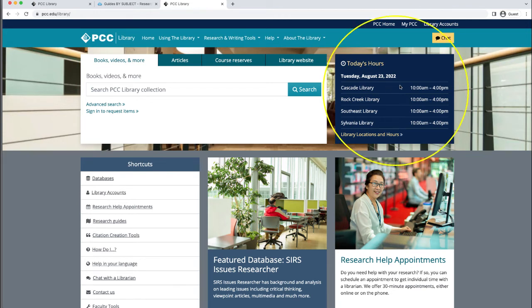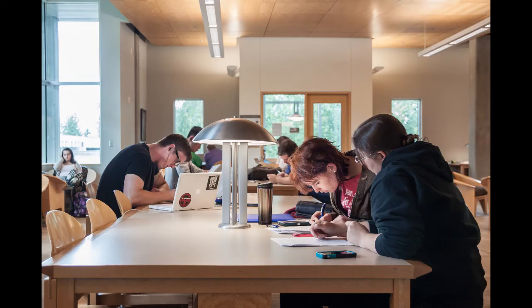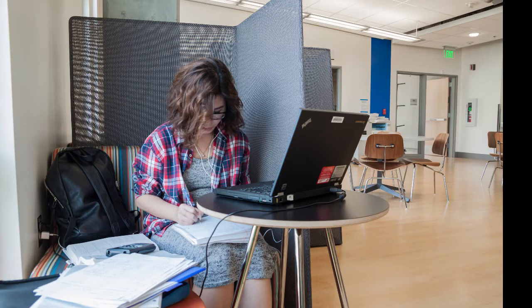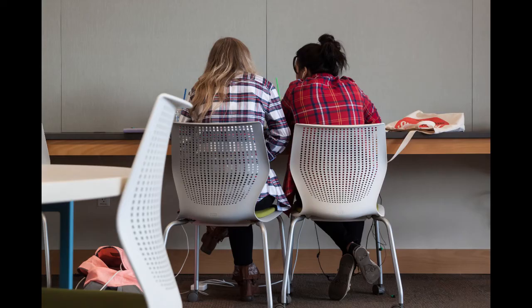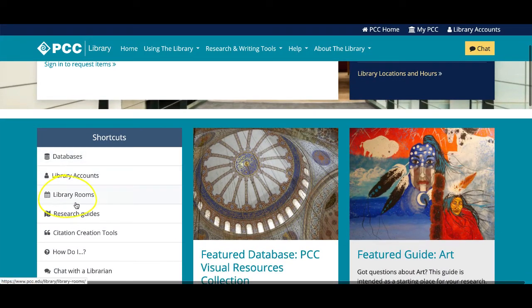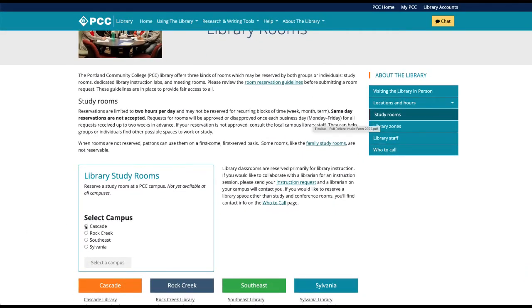Want to visit one of our campus libraries? You can see our current hours on the library homepage and click to view hours for the entire term. Each library has a variety of spaces in the building for different types of study needs. This includes quiet spaces, collaborative spaces, and group study rooms. You can book group study rooms on the library website — just use the library rooms link under shortcuts to make a reservation for a specific day, time, and room.